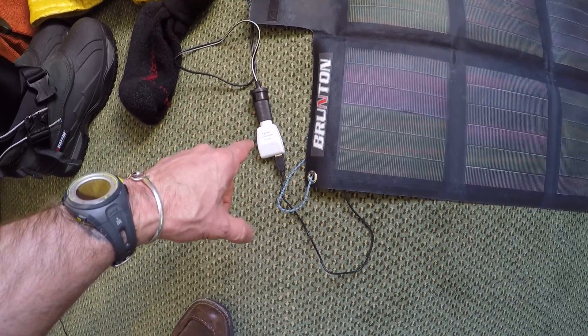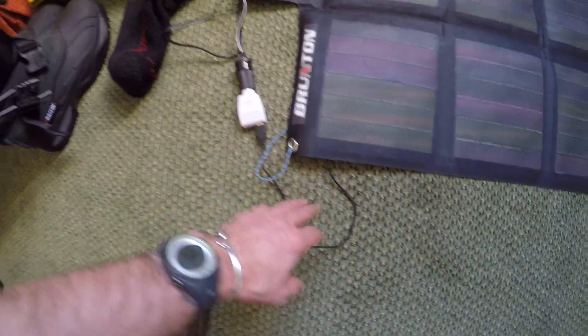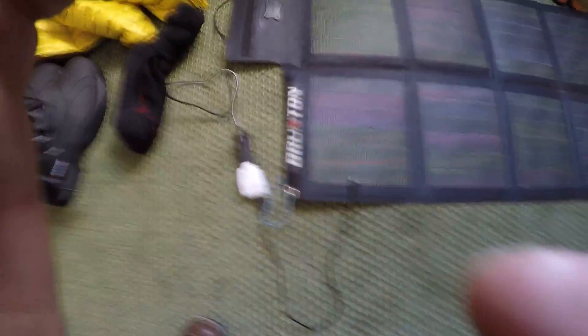It's connected to an adapter that I actually bought down here, and then you connect that adapter to whatever you're using. Everything works really well as long as the sun's out, and one of the great things about Antarctica is the sun's always out in January.